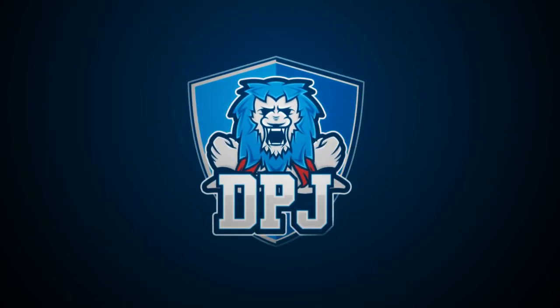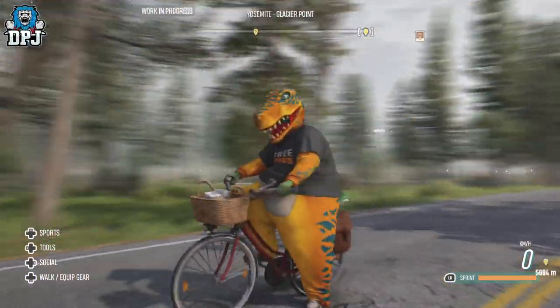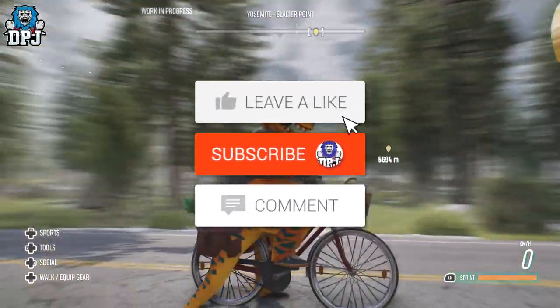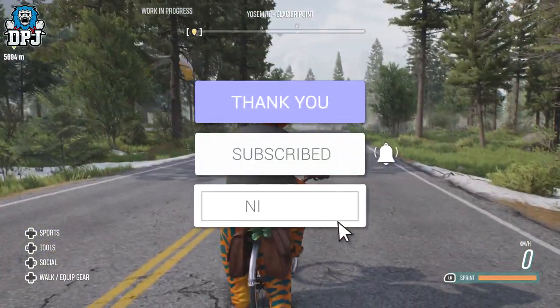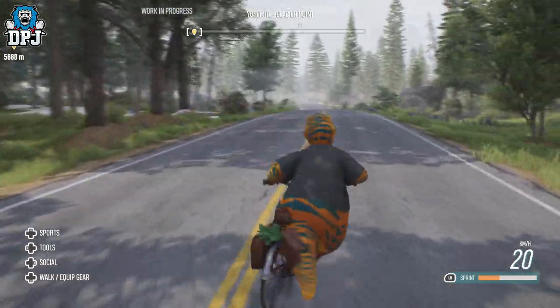So today in this quick Riders Republic video I'm going to show you how to get your hands on the secret relic of the grandpa bike. My name is DPJ and if you enjoyed the video leaving a like really helps me out, and if you like what you see and want to see more be sure to subscribe and turn those notifications on.